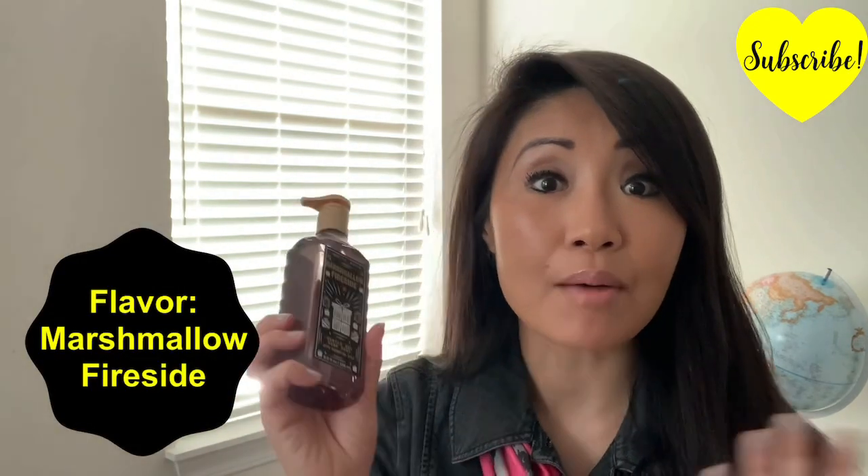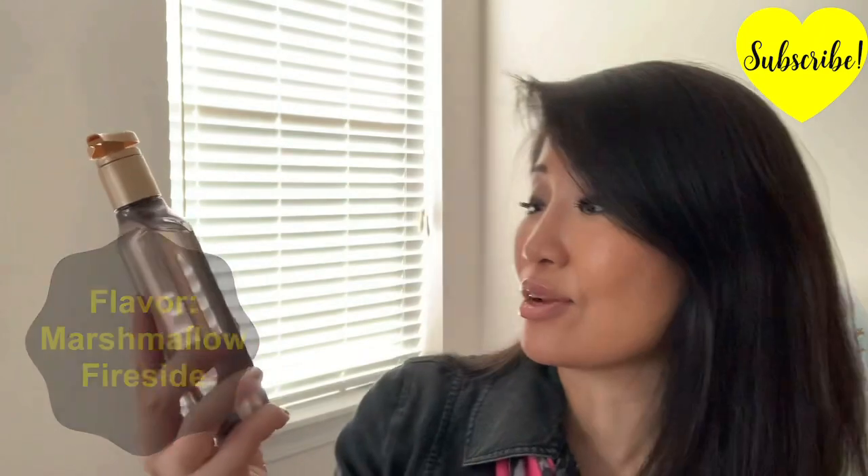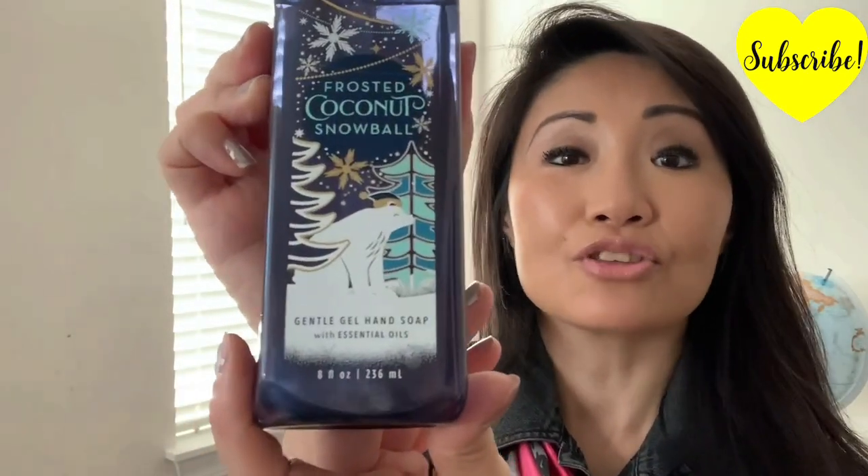In case you haven't noticed, at Bath and Body Works all the flavors are seasonal. So we have Marshmallow Fireside — can you just smell the roasting marshmallow? This one is Iced Cinnamon Rolls, which is a new flavor for the holidays. And then Frosted Coconut Snowball — I can just smell the icing and the coconut flavor.